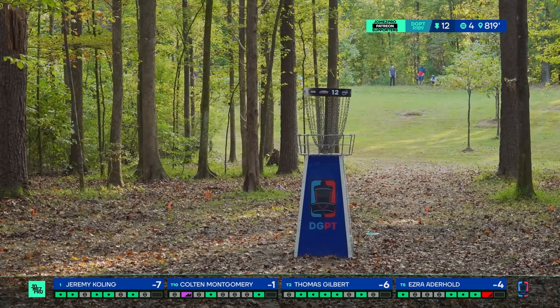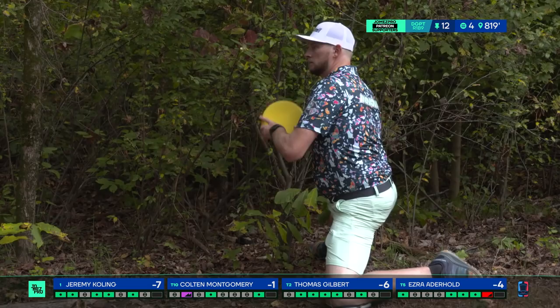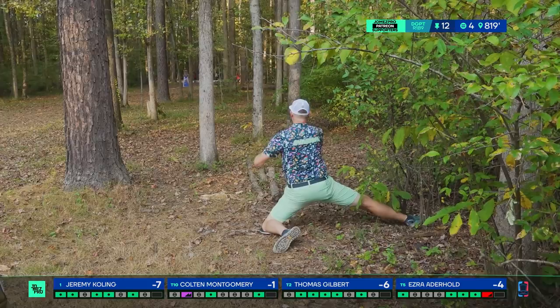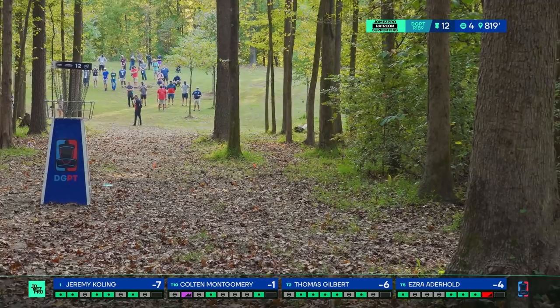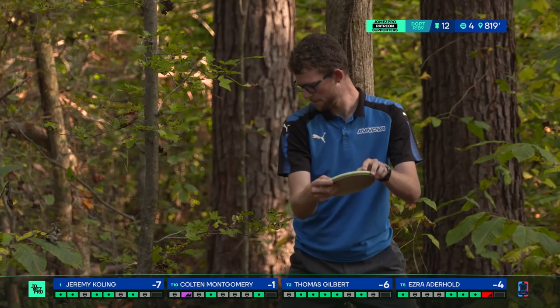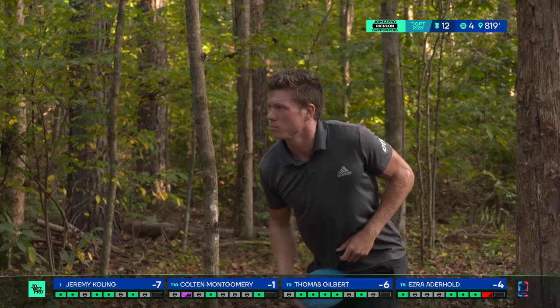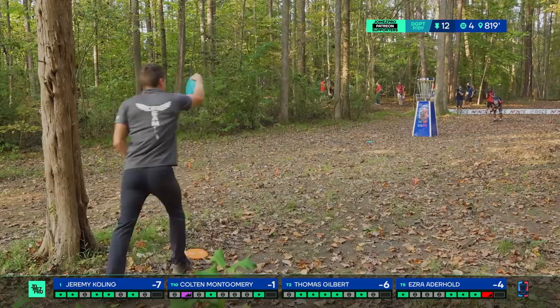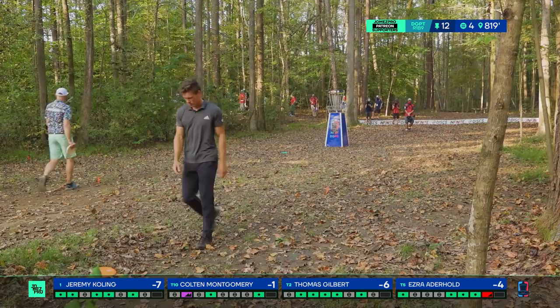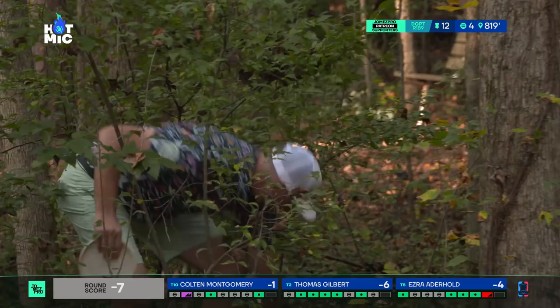Thomas goes with a Nova putter into the green — completely dumbfounded that he and Ezra were going putters into the screen. Both missed their approach and have to work for a long look at birdie. Thomas from 65 feet — good effort but a tough one to let go. He hits the basket so hard there was a 25-foot bounce off — never seen that before. He catches it again. That was a doozy of a hole.